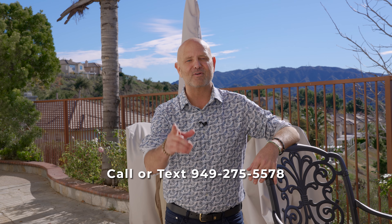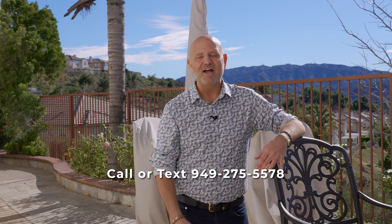I would love to show you this home. If you're ready, go ahead and reach out to me, or we can talk about anything real estate. You can reach me at 949-275-5578. I'm Rob Brandon with Keller Williams with The Brandon Group. Hope you have a great day — we'll talk to you soon.